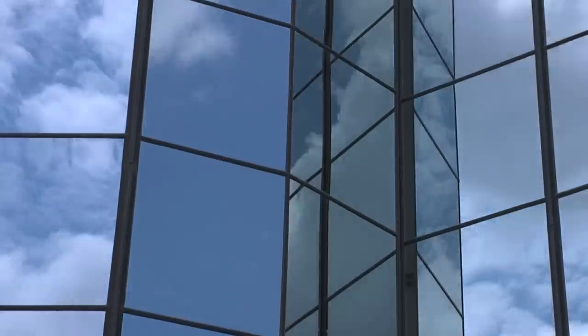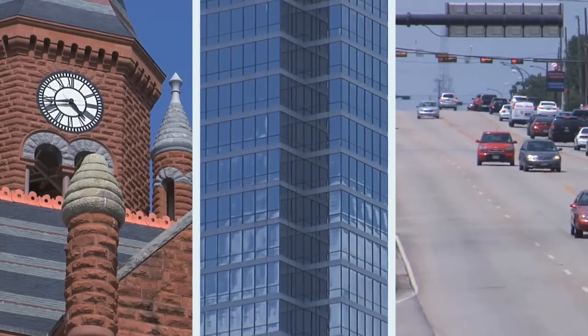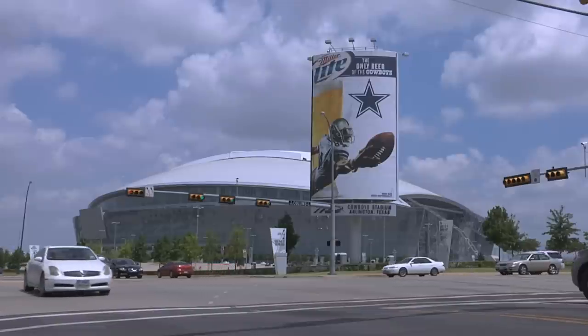Apart from the city skyline with skyscrapers such as Union or Chase Towers, made famous worldwide through the TV series Dallas, the metropolis shines with its historic buildings such as the old red courthouse.